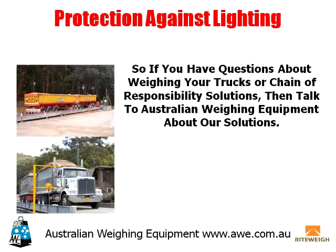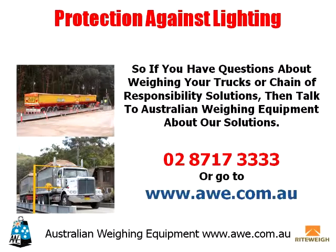If you have questions about weighing your trucks or chain of responsibility solutions, then talk to Australian Weighing Equipment about our solutions. Call or email us today and find out how our sales team and project engineers can assist you in finding the best weighbridge and COR solution for your needs, on 02 8717 3333, or go to www.awe.com.au.